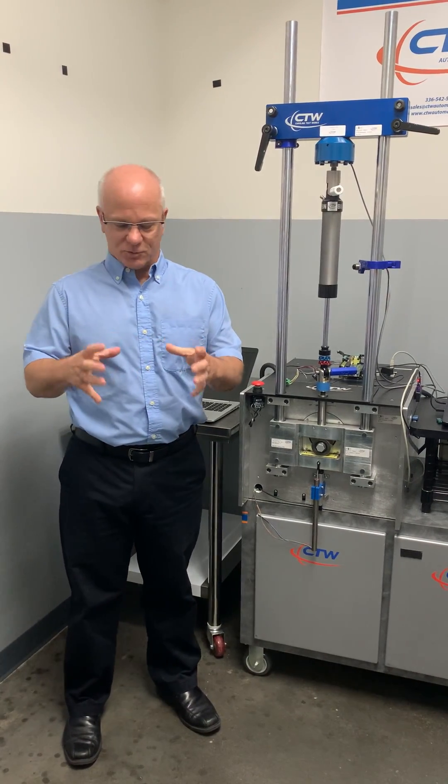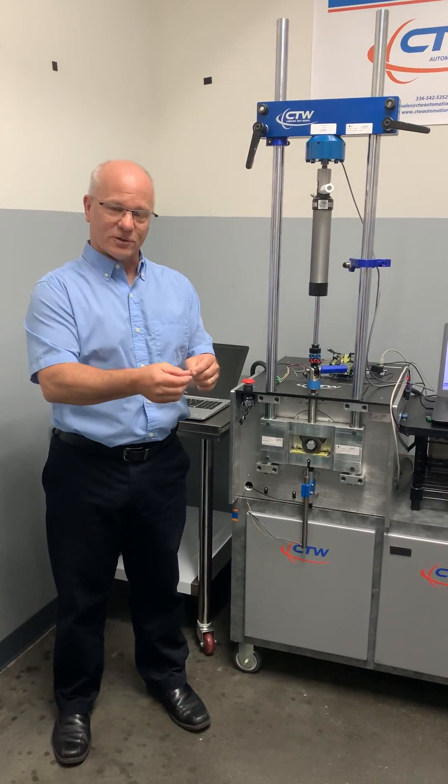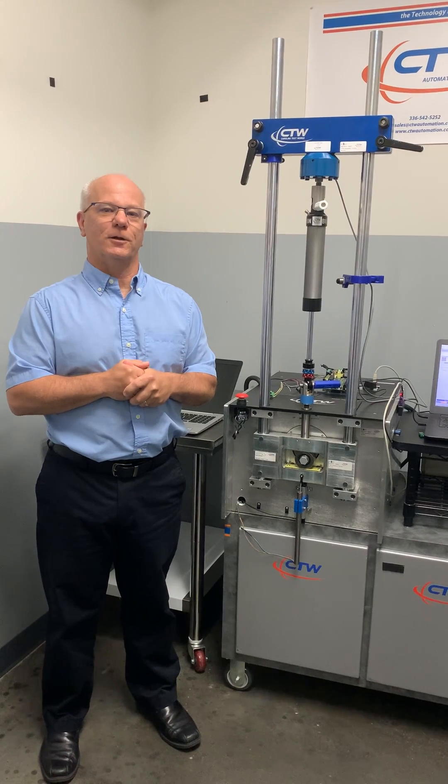He brought in a small little black device that had a little actuator sticking out of it, and he said, 'I'm selling this and I want to show it to you.' It was Kurt Roark, myself, and Kelly Lowen in the office.